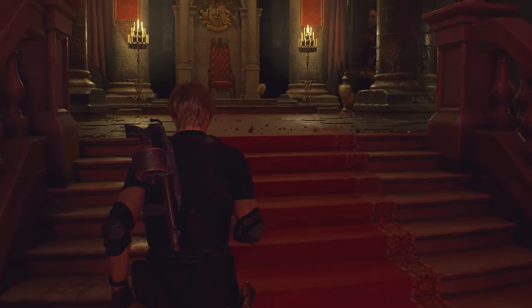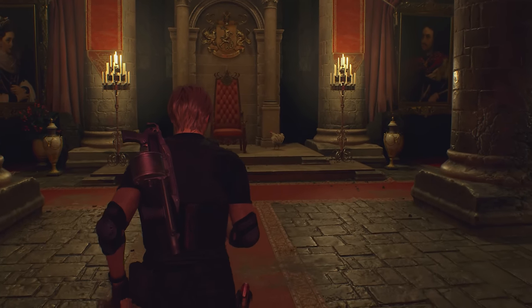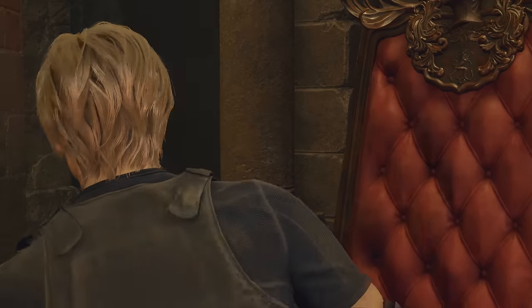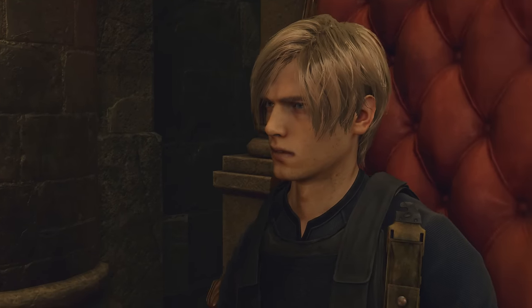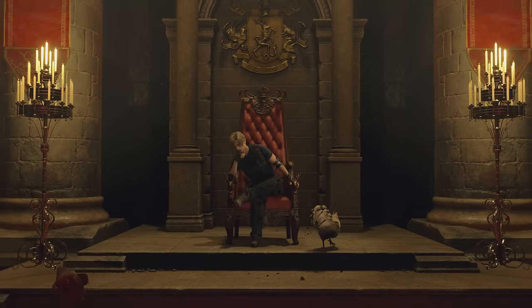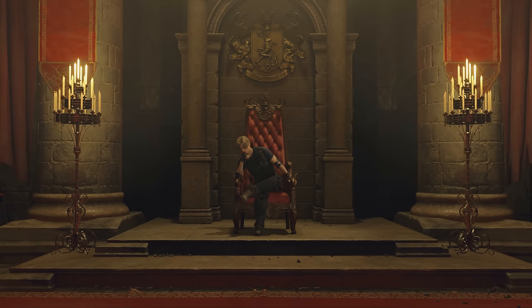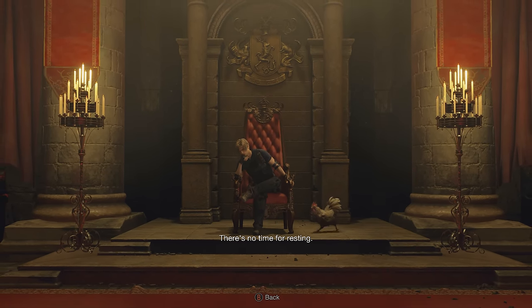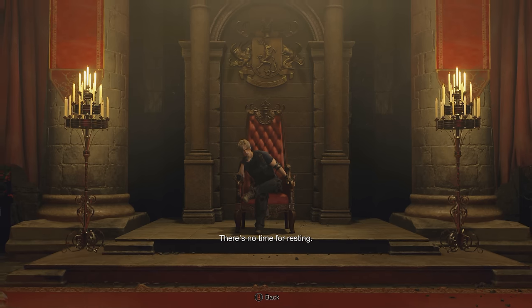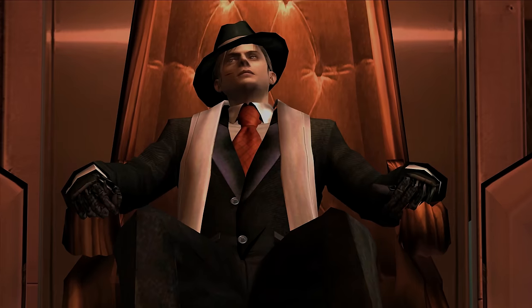At the beginning of Chapter 12, you can backtrack to the throne room and sit on the throne. Leon does look really cool here, but you know what will make him look even cooler? That's right — sunglasses. This same easter egg can also be seen in the original Resident Evil 4.